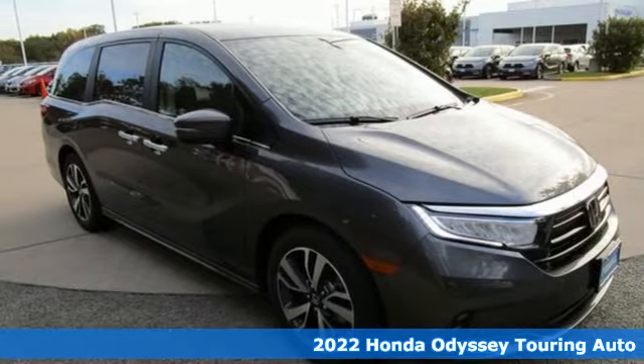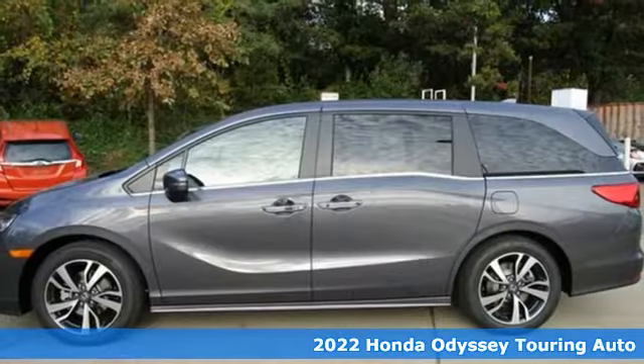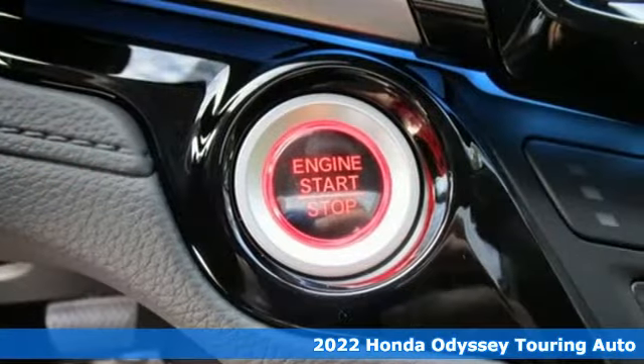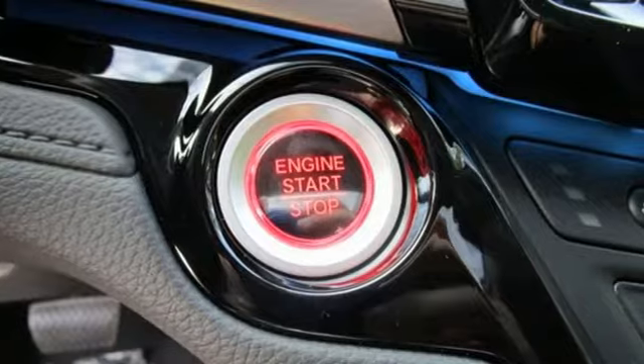Here's a new 2022 Honda Odyssey. Tasteful, impressive, innovative Odyssey. More than just a minivan. And it comes with all the amenities you need.